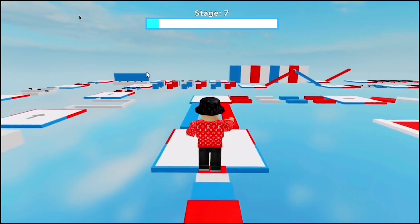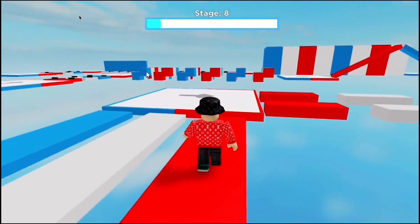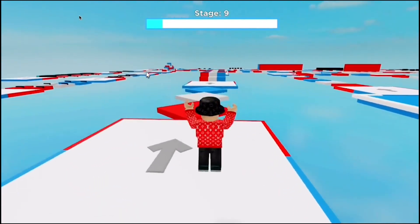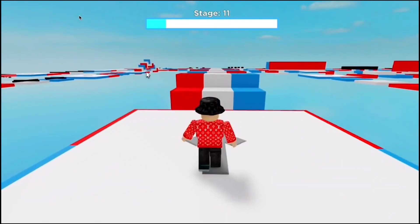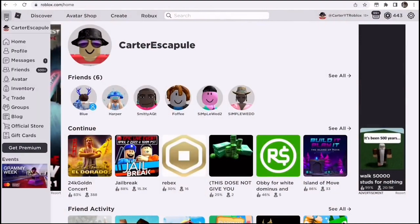Now we showed you the first promo method. I have another one. What you guys need to do is go back to the main Roblox home screen and then search for this game, Island of Move. I have 6 promo codes to show you on Island of Move. It's loading the game right now, and now we're in the game. What we need to do is walk over to the green guy and get to where it says redeem codes. Click on redeem codes.